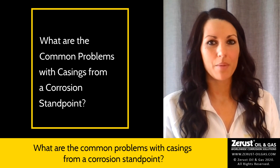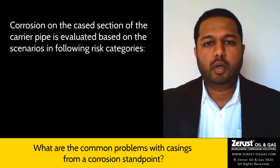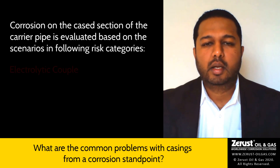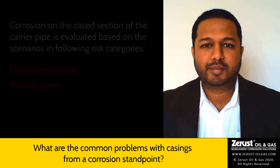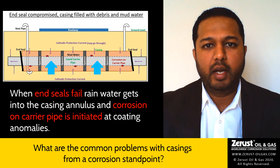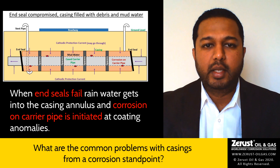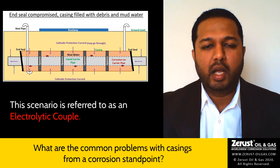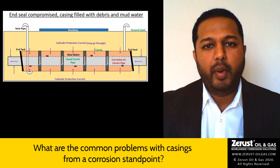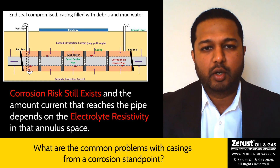In the oil and gas corrosion industry, corrosion on the cased section of the carrier pipe is evaluated based on risk scenarios, and there are two main risk categories: electrolytic couple and metallic short. The end seals are not always perfect and they fail over time. As a result, rainwater, along with a mixture of rain and mud, gets into the casing annular space and corrosion risk is initiated at the coating anomalies. This is referred to as an electrolytic couple. The cathodic protection current may enter through the electrolyte and reach the cased section of the carrier pipe; however, the magnitude of current depends on the electrolyte resistivity, and in most cases, polarization levels are not achieved.